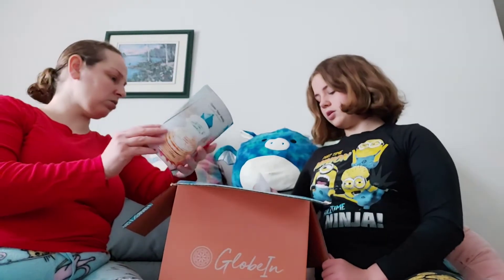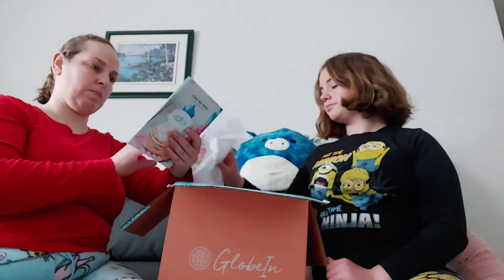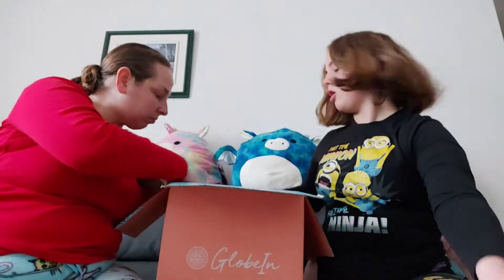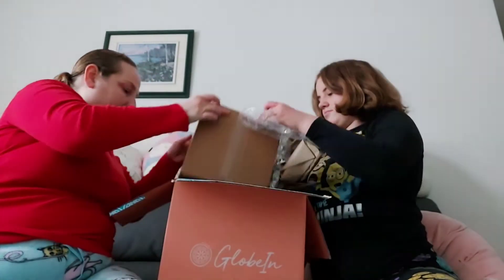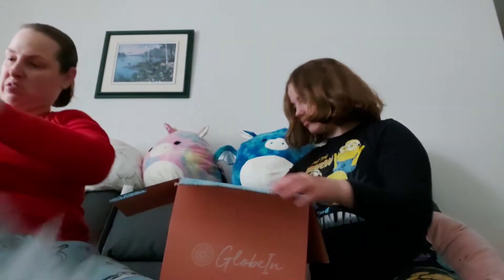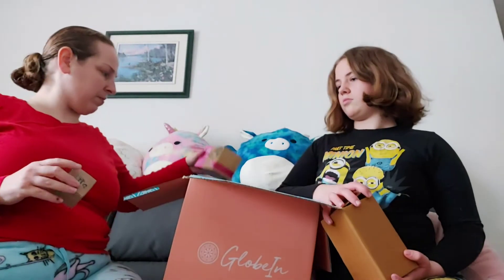So this is the tea party box. Maybe this isn't the right box then, because I'm pretty sure the other one is supposed to be the hydrate box. Well, or maybe it's two boxes in one — who knows, I guess we'll find out. Okay, so maybe this is the tea party box.